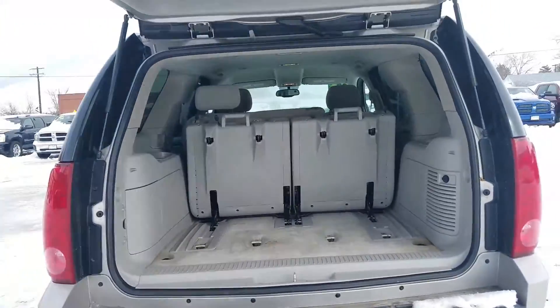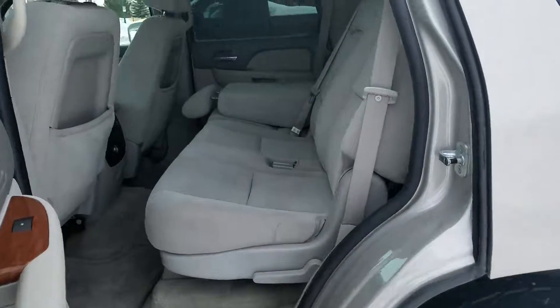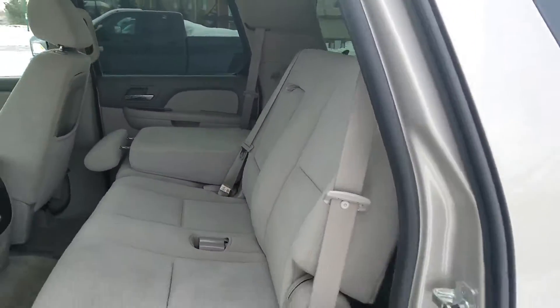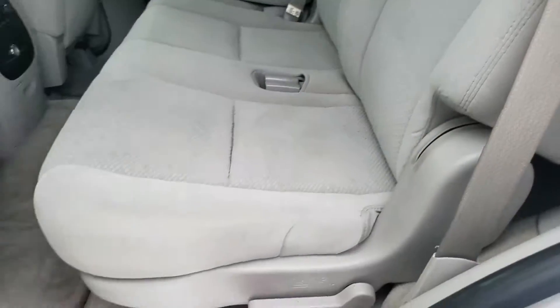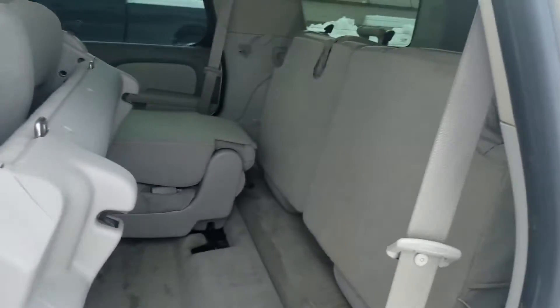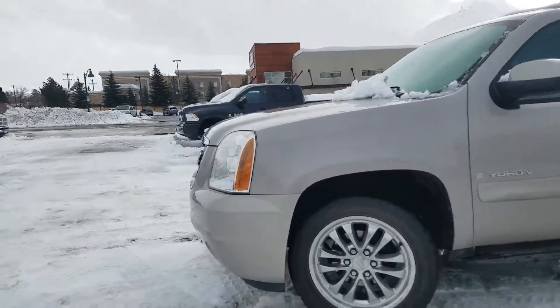Come around here to the side — as you can see it's got the 60/40 split in the back for cargo reasons. Now to get in the back, you just lift here, lift here again, and you can go right in the back. There are no dents, dings, scratches, or major blemishes.